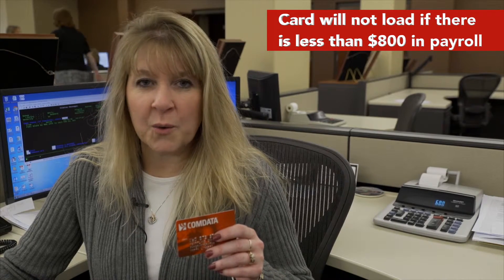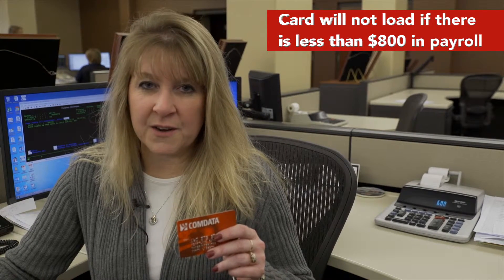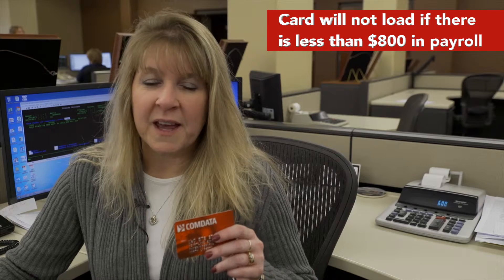The card will not load if there is less than eight hundred dollars in payroll. For a single owner operator, the minimum is three hundred dollars with a maximum of twenty-five hundred dollars. For a team owner operator, the minimum is three hundred and the maximum is three thousand dollars.